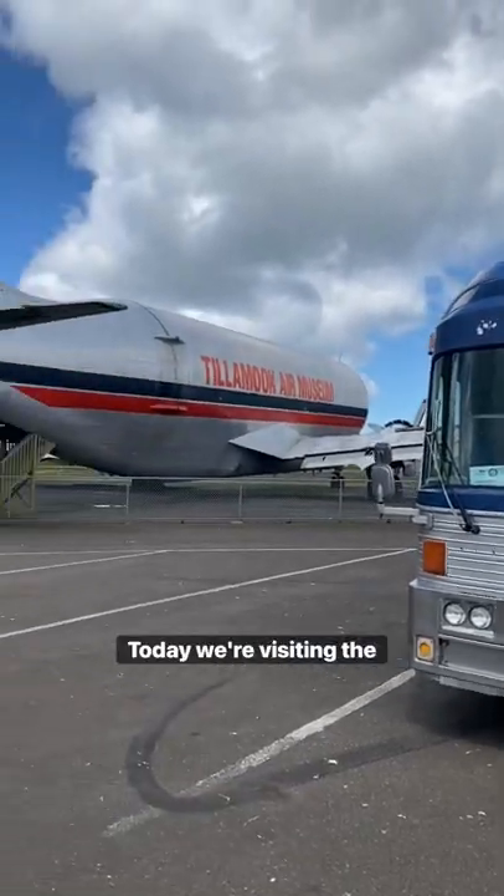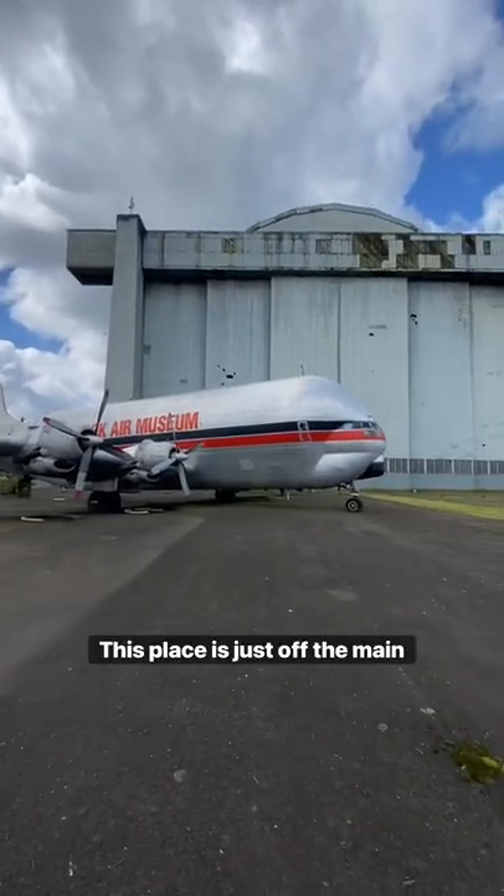Today we're visiting the Tillamook Aviation Museum. This place is just off the main road right before you get into Tillamook. It's someone's private collection.